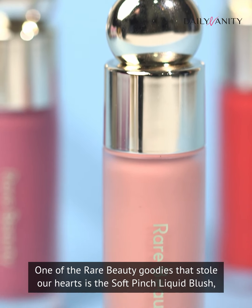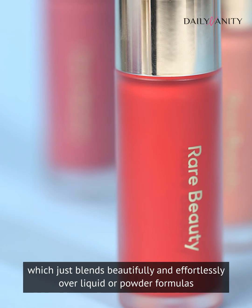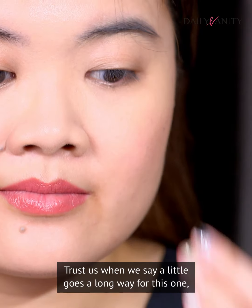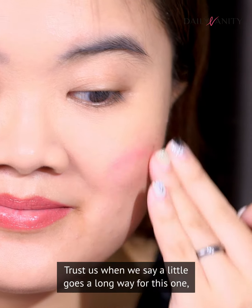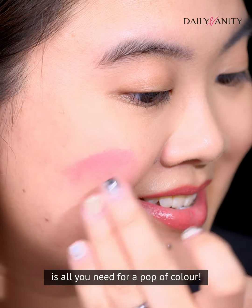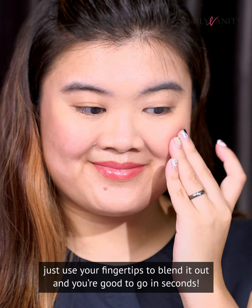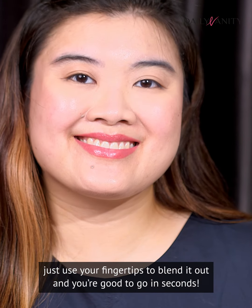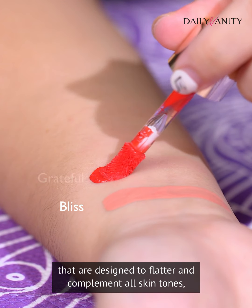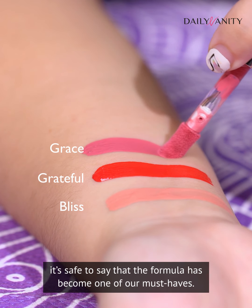One of the Rare Beauty goodies that stole our hearts is the Soft Pinch Liquid Blush, which just blends beautifully and effortlessly over liquid or powder formulas for a soft flush of colour without disturbing your makeup. Trust us when we say a little goes a long way — just a tiny dot of liquid blush on each cheek is all you need for a pop of colour. The best part, you don't even have to apply it using a makeup brush; just use your fingertips to blend it out and you're good to go in seconds. It comes in eight shades in both matte and dewy finishes designed to flatter and complement all skin tones, and after trying it a few times, it's safe to say the formula has become one of our must-haves.